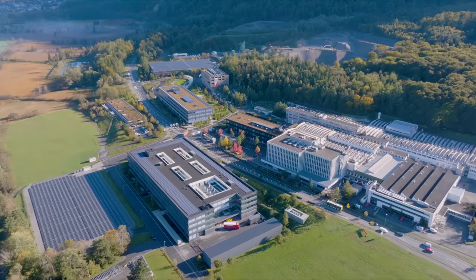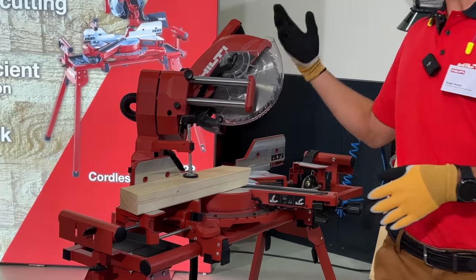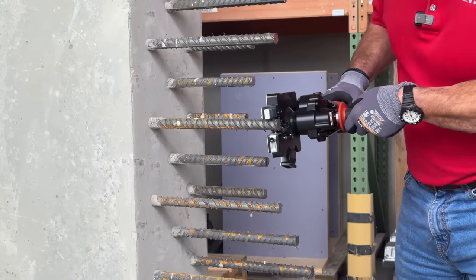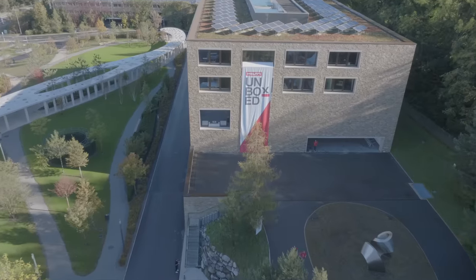Welcome back tool fans. Tonight we're at the Hilti Unboxed 2023 event where we just saw new miter saws, exoskeletons, a rebar cutter, a track saw, and so much more — all coming up next on the Tool Show.